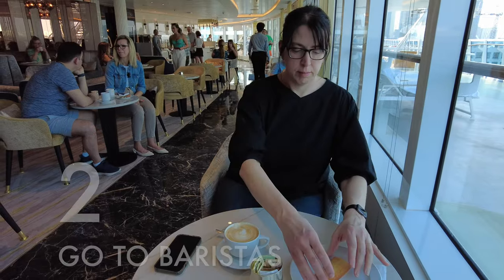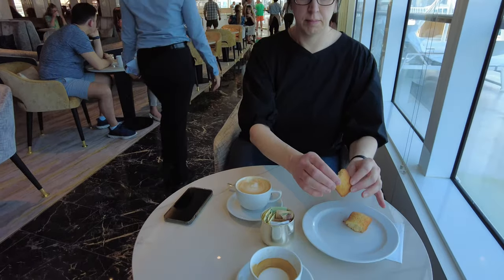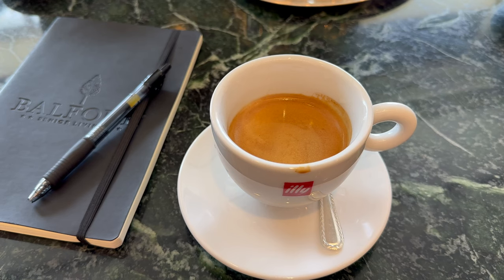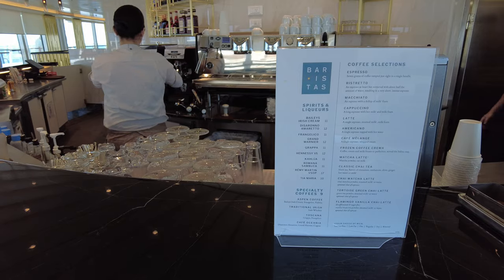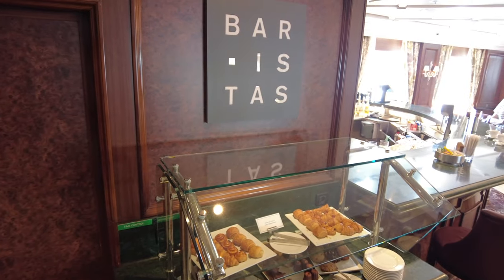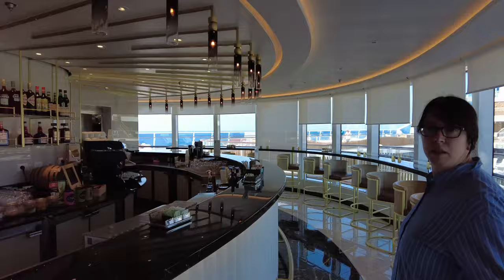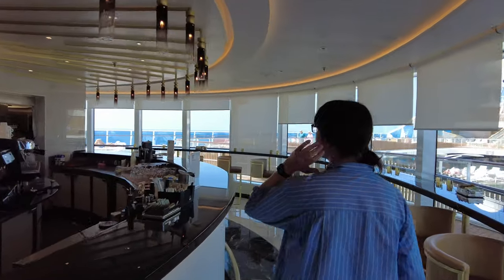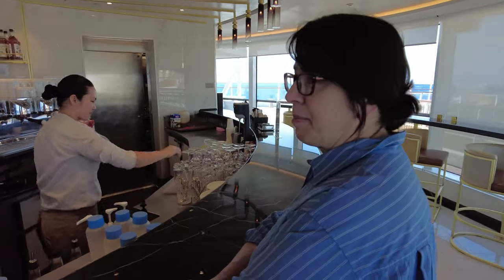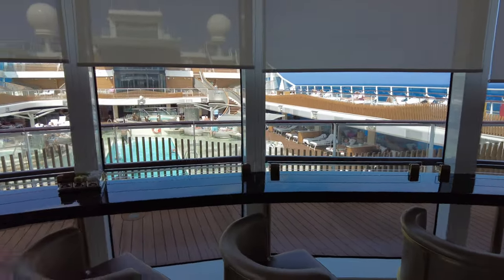Thing number two is Baristas — that's Oceania's coffee house and cafe. In our opinion, it's some of the best coffee at sea. They serve Illy coffee products, so their specialty is espresso and other Italian-style coffee drinks. Baristas is one of the more lively social hubs on each of Oceania's ships. On Vista and the upcoming Allura, Oceania has really committed to making this coffee shop venue a destination — it's a big, beautiful, spacious, bright location up on deck 14 with panoramic views out over the pool deck.